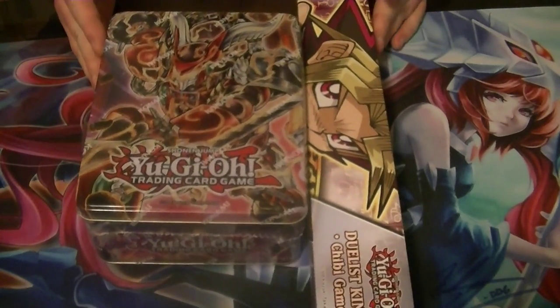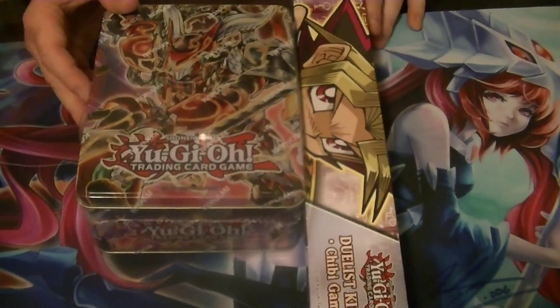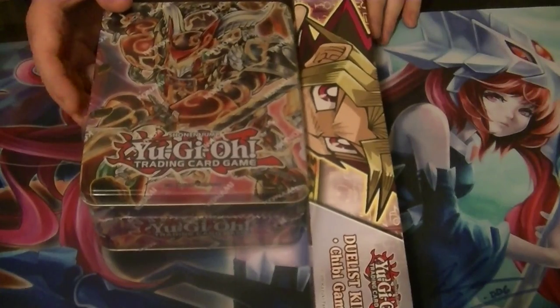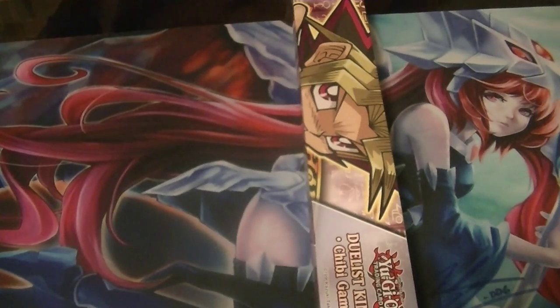Check us out on Mondays, Wednesdays, and Fridays for all of our Yu-Gi-Oh content. Be sure to check out the link to Big N Collectibles down below in the description, along with Dave and Adam's Card World where I usually get all my products from, as well as our Facebook and eBay page links where I post videos and stuff I want to sell.